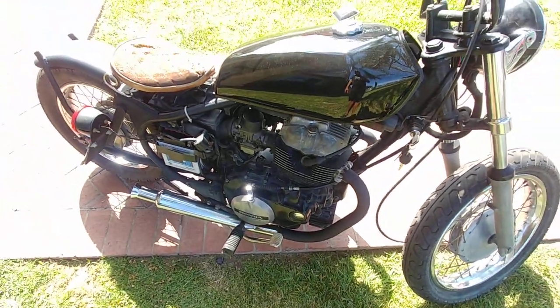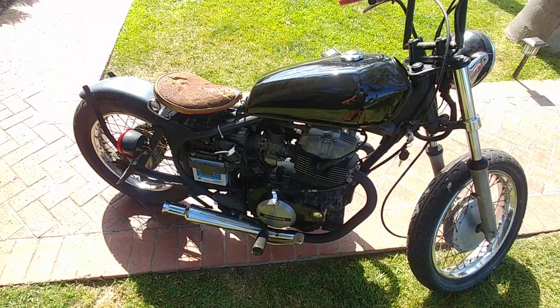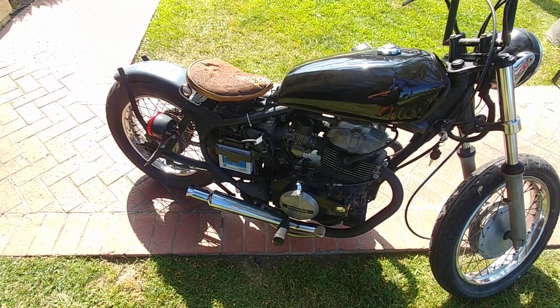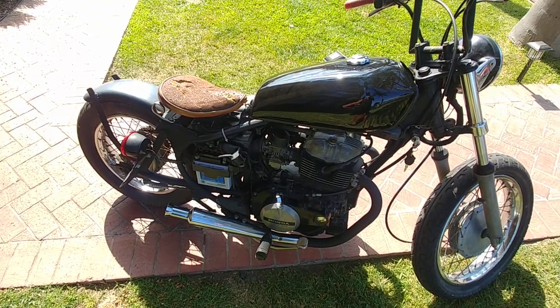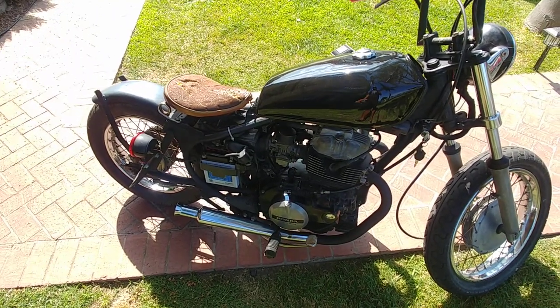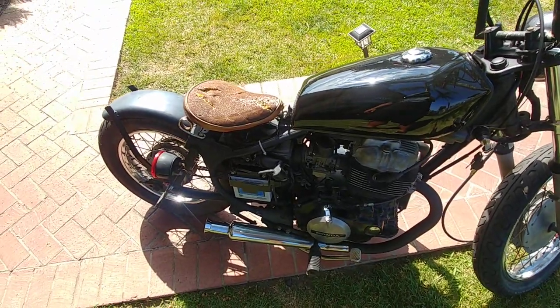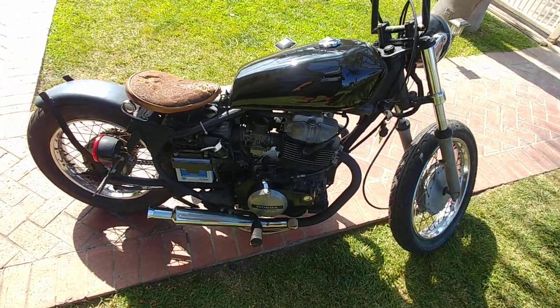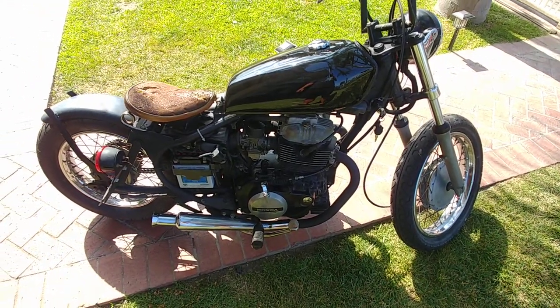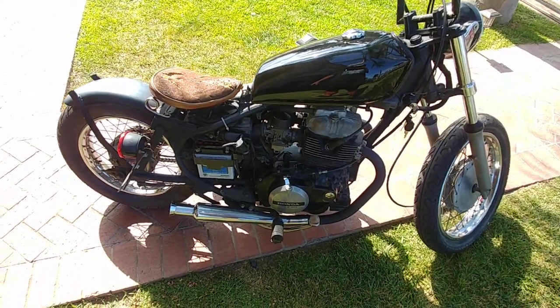Clean title, clean California title in hand. No back fees, no registration — it's just a matter of paying around $80 to $120 to register it. But I can show you and prove there's no back fees on it from the official DMV website, or I can call my AAA and they can give you the info as well. If you have AAA, it's even easier to register than your name.